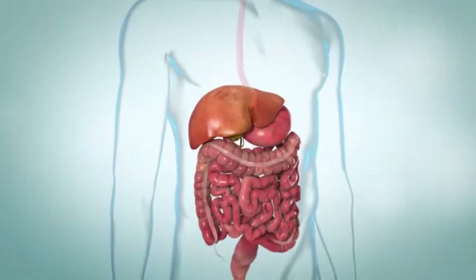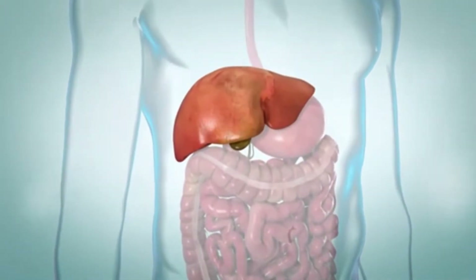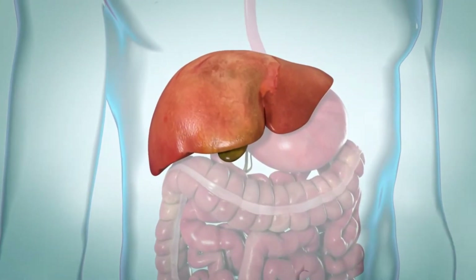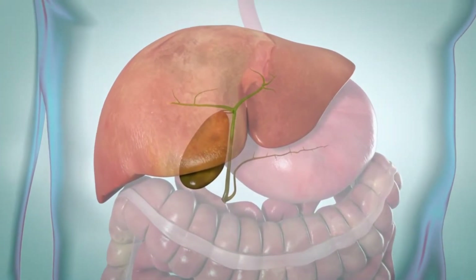The gallbladder is a little organ that aids in digestion and is located beneath the liver. It is not a necessary organ, but it does hold bile, a fluid produced by the liver that aids in the breakdown of lipids.